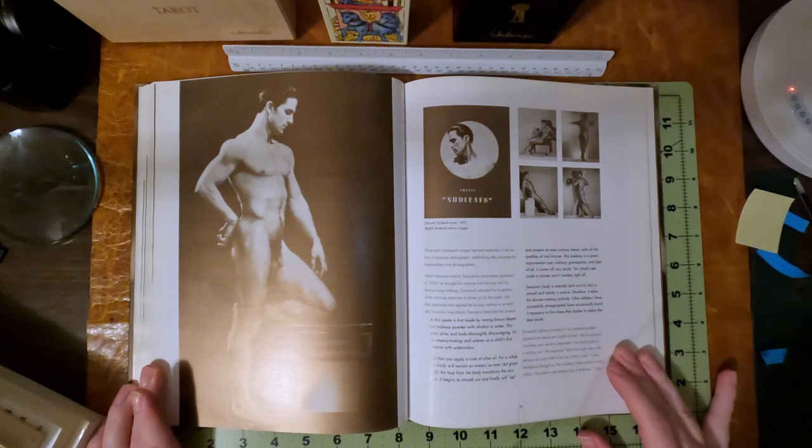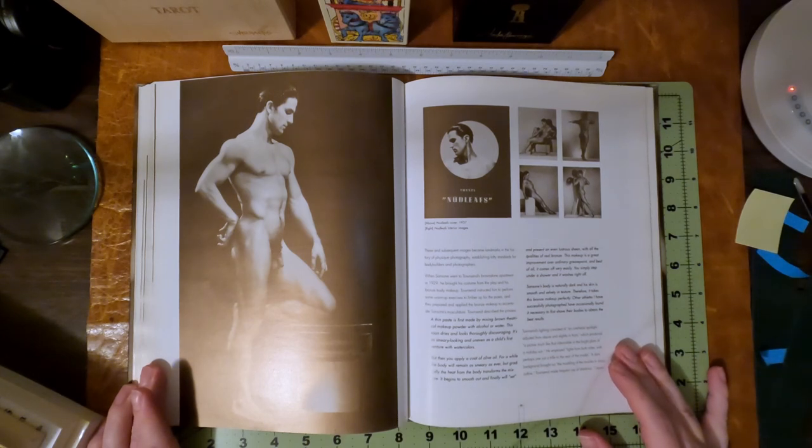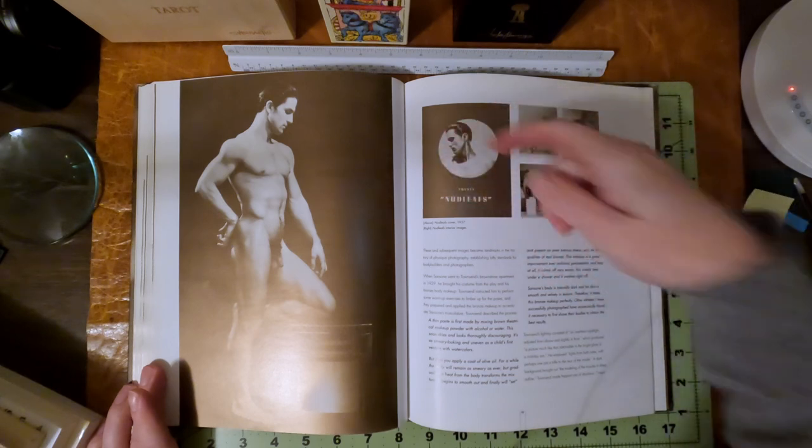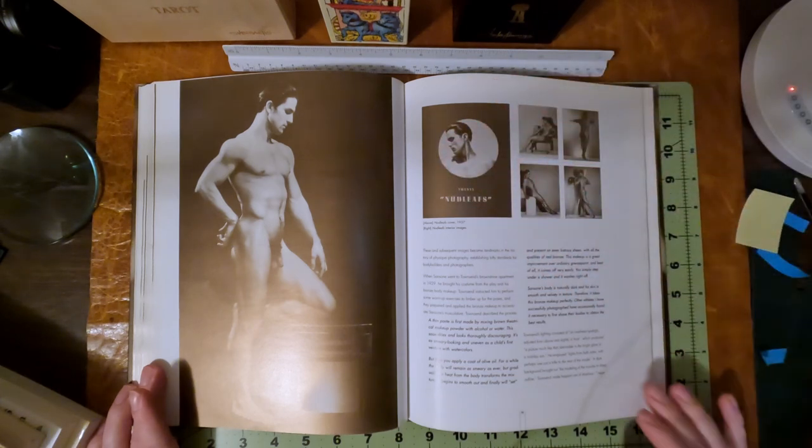And then there's Nude Leafs — 20 Nude Leafs, 1937. Nude Leafs was 20 loose leaf photos by Townsend. It's hard to find. I did talk to a seller who has one signed and complete. This was a cutout, so there was a circle there and you could see one of the photos through that.